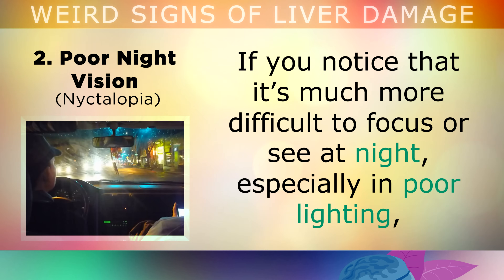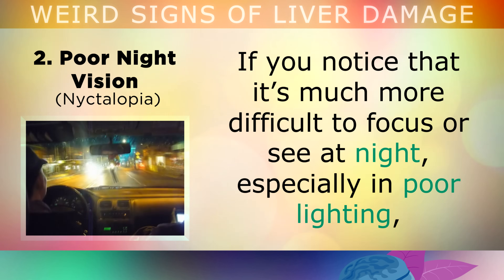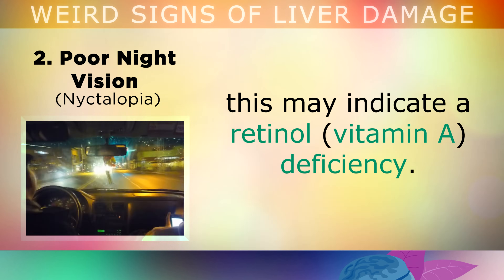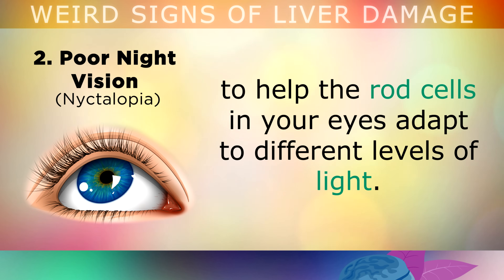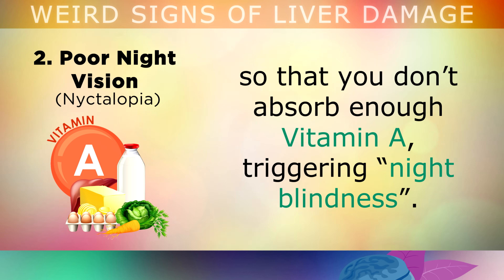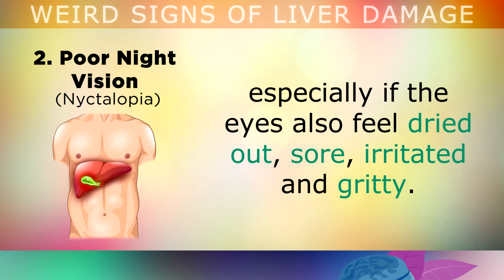Symptom 2 is Poor Night Vision. If you notice that it's much more difficult to focus or see at night time, especially where there's poor lighting, this may indicate a retinol or vitamin A deficiency. The bile from your liver helps you absorb vitamin A, which helps the rod cells in your eyes adapt to different levels of light. Having liver disease causes a lack of bile, so you don't absorb enough vitamin A, triggering night blindness. This can also indicate a congested gallbladder, especially if your eyes feel very dried out, sore, irritated and gritty.